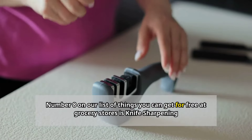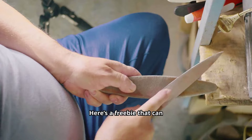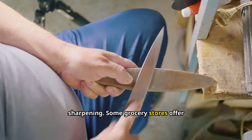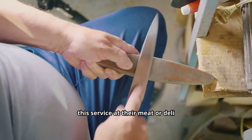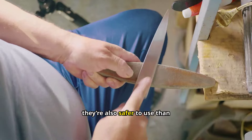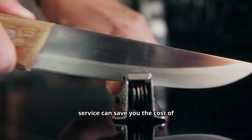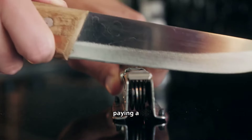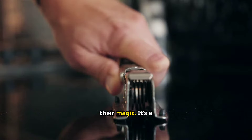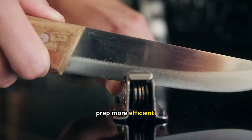Number eight: knife sharpening. Here's a freebie that can really up your cooking game — free knife sharpening. Some grocery stores offer this service at their meat or deli counter. Sharp knives not only make cooking easier and faster, but they're also safer to use than dull ones. This service can save you the cost of buying a knife sharpener or paying a professional. Just bring in your dull knives and let the experts work their magic.